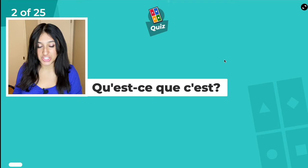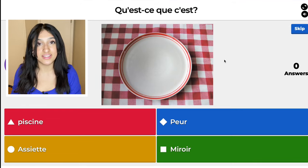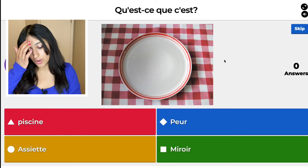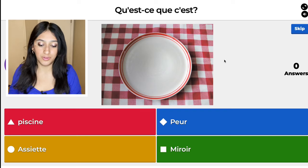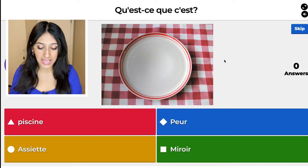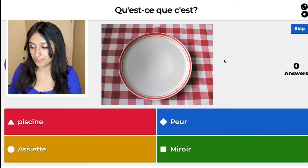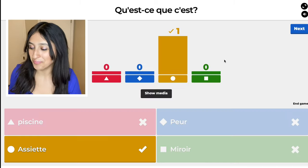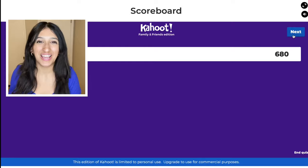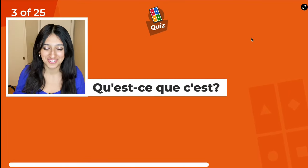Next question. Qu'est-ce que c'est? Here we have: piscine, peur, assiette, and miroir. So the red one is pool, the blue one is fear, the yellow one is plate, and the green one is mirror. I'm going to choose the yellow one because that's the correct one. I did this test so I know the answer — I'm just going to pretend like I'm seeing it for the very first time.